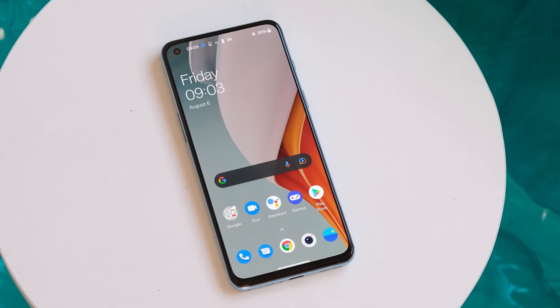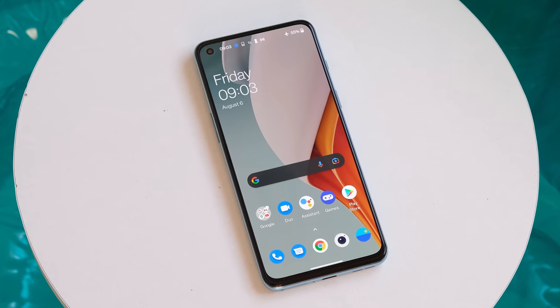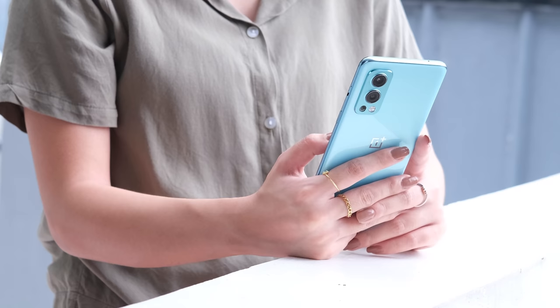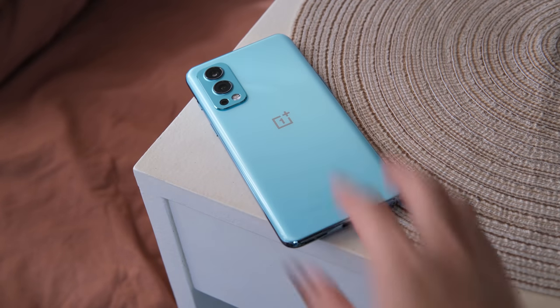There's a lot of interesting changes to this phone that reflects on their journey from a startup to a mainstream phone sub-brand under Oppo. So does it represent a welcome change? Let's all find out. This is our OnePlus Nord 2 5G phone review.